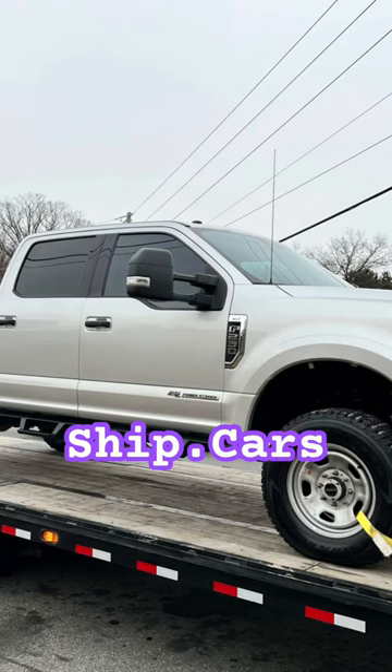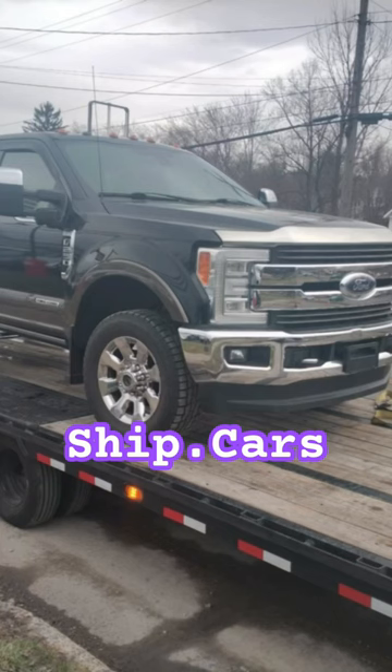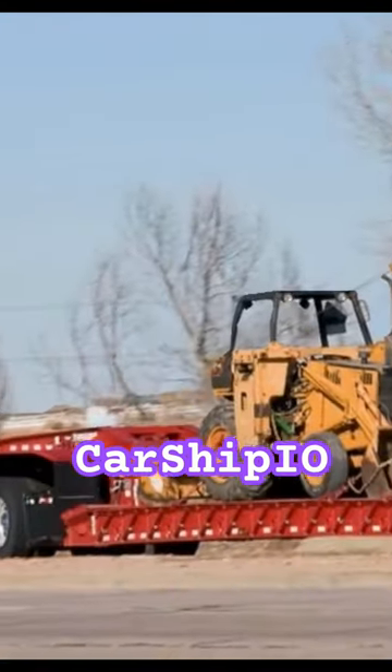Ship Cars is another great option to consider. This load board specializes in auto transport. If you're looking for a load board with advanced features, then Carship.io is worth exploring.